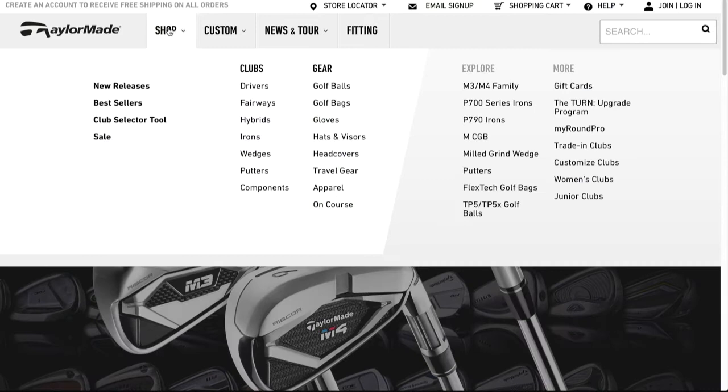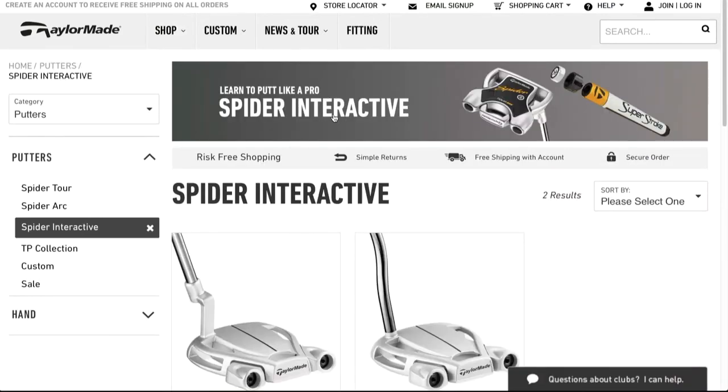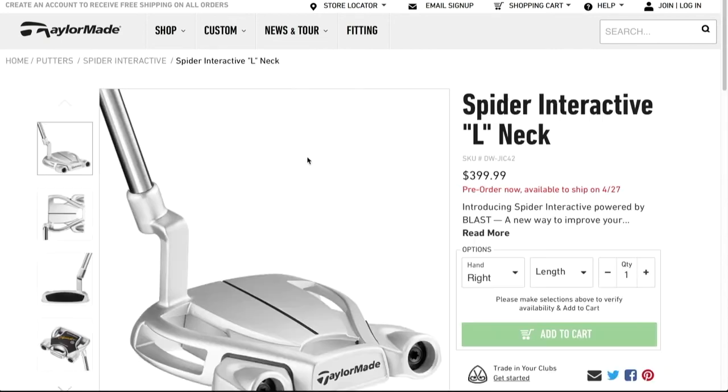If people want more information about the Spider Interactive or really any of the great putters at TaylorMade, it'd be www.TaylorMadeGolf.com. Bill, thanks again for the time. I want to thank Bill Price for joining us here on the Golf Spotlight. Join us next time as we continue to give you the information that you need for your next golf purchase.